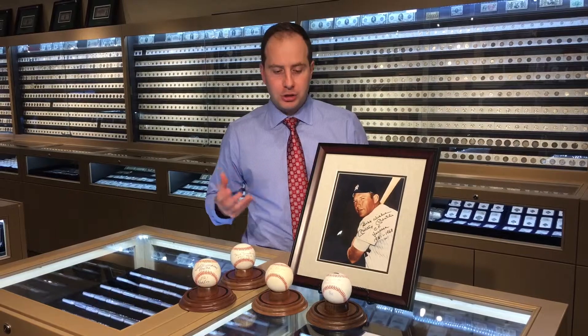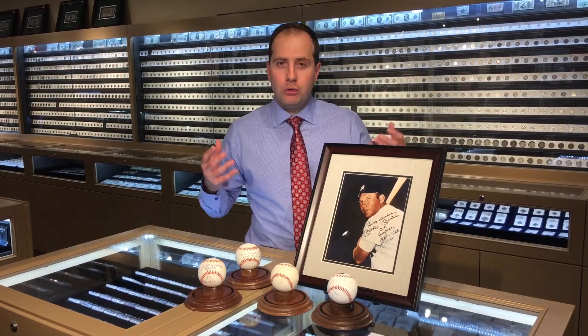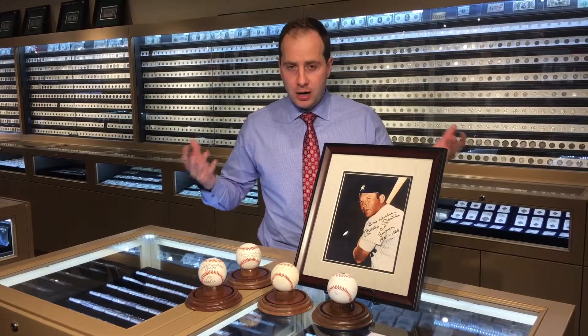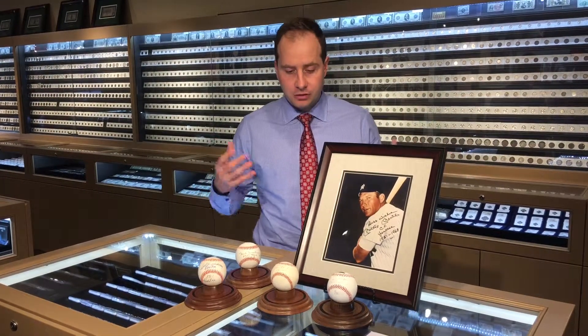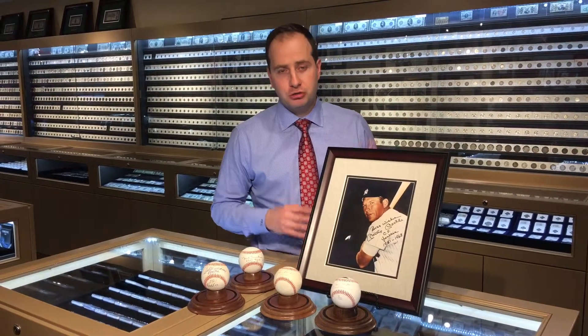Inscriptions are a really cool way to distinguish your collection and they also add a lot of value to your items. They've become especially popular because a lot of the modern day players add a lot of inscriptions, but that wasn't the case many years ago. In fact, finding a vintage ball with an inscription is quite rare.